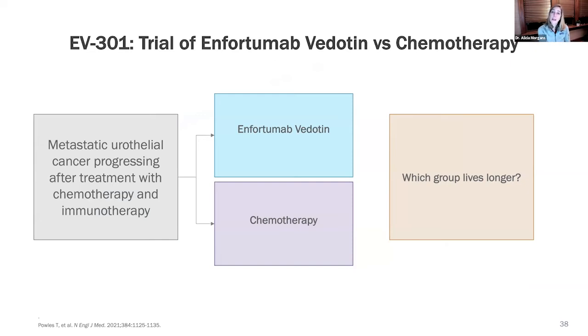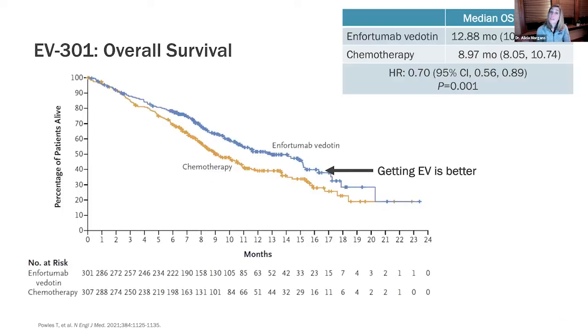This is a schematic of a trial that recently has been presented looking at enfortumab vedotin. On the left you can see people with metastatic bladder cancer growing after chemotherapy and immunotherapy. People got either enfortumab vedotin or a different chemotherapy. The study asks which group lives longer. Here we have a survival curve, and you can see separation of curves means one group is doing better — the group that got enfortumab vedotin, by a lot: a 30% reduction in death.